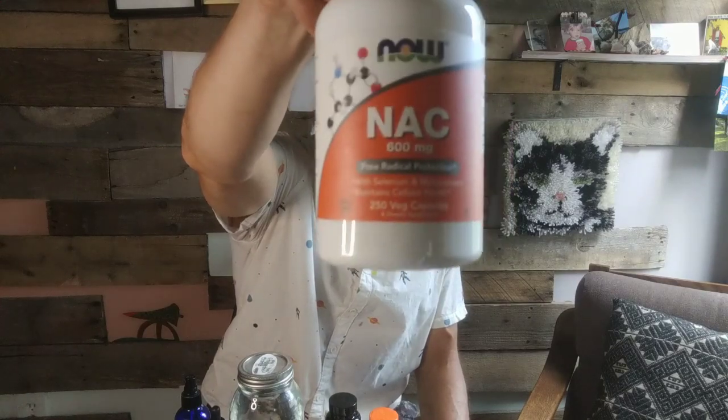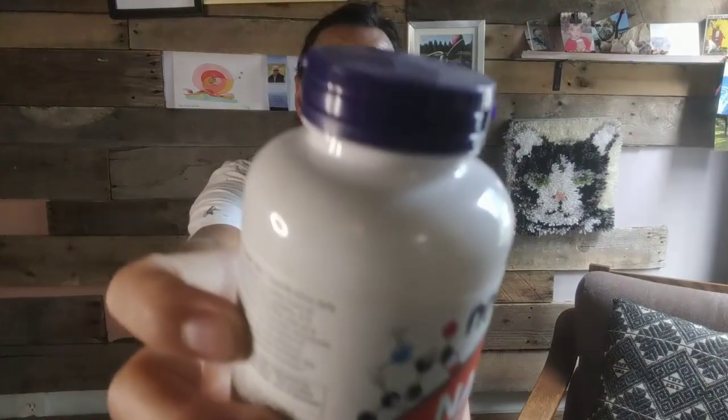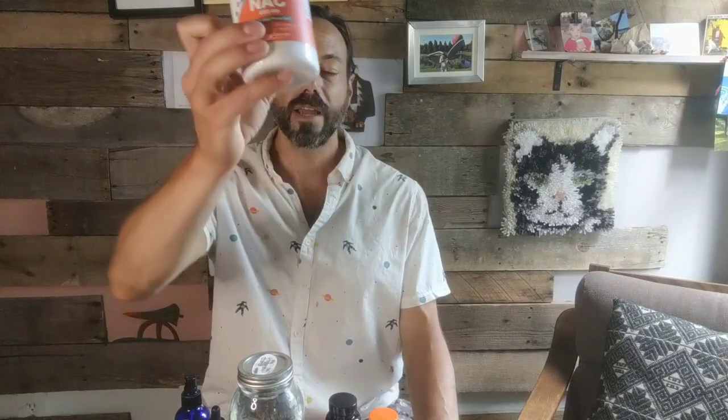Next is N-acetyl cysteine, or NAC — they're trying to make it illegal and it's already off Amazon. This supplement helps build glutathione, one of the body's master detoxification antioxidants. My bottle is still unopened. Your body makes glutathione naturally as long as you're getting sun, grounding, and enough sleep, so you don't necessarily need to supplement — but it is on the protocol list for those worried about something in their body.